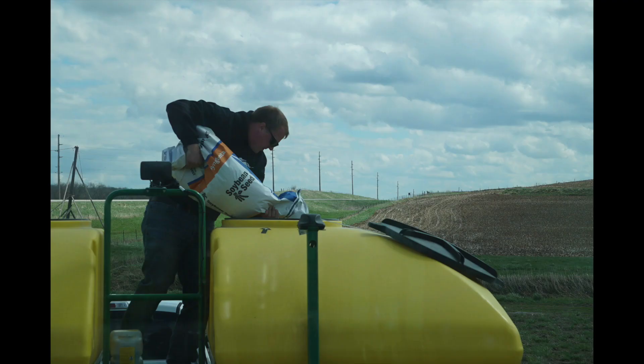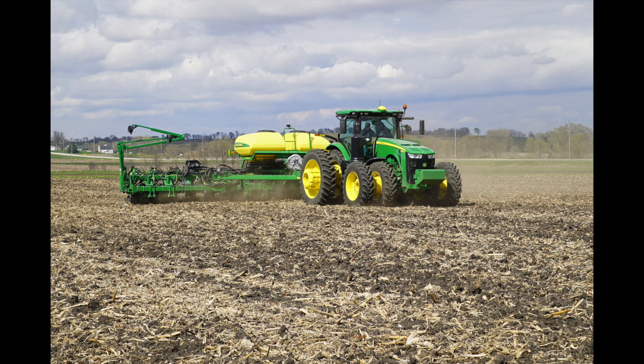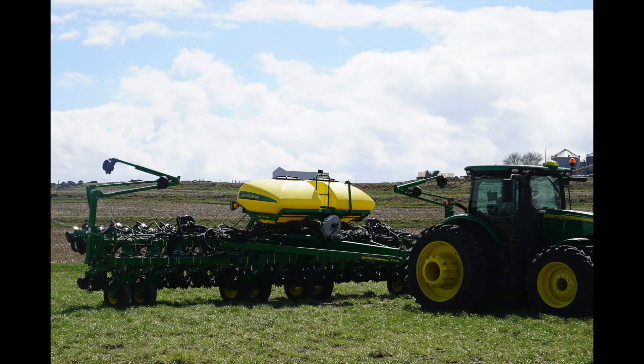We're going to plant our soybeans today and leave every other strip, then come back here in about two to three weeks and fill in those strips. We're going to be able to bring growers out here and really show what the plants look like — what's driving this change in yield by planting date.